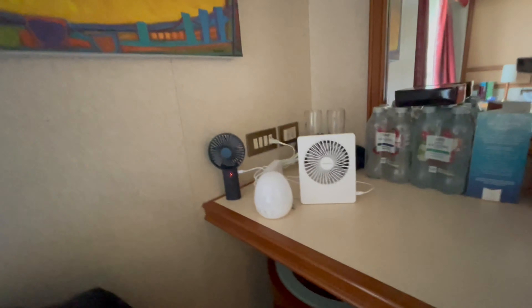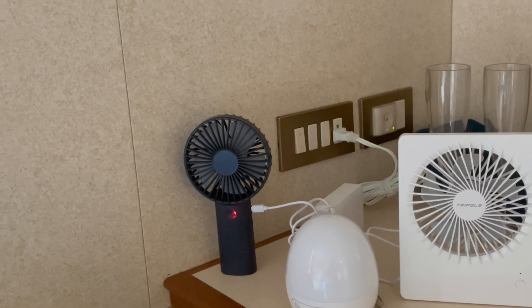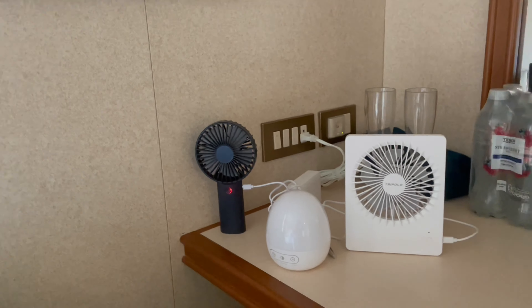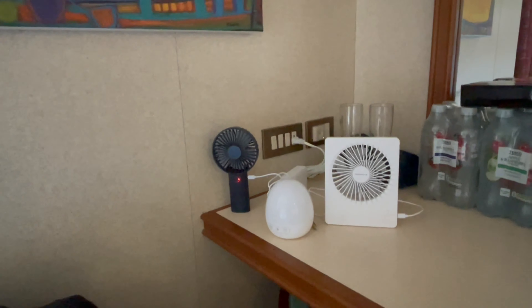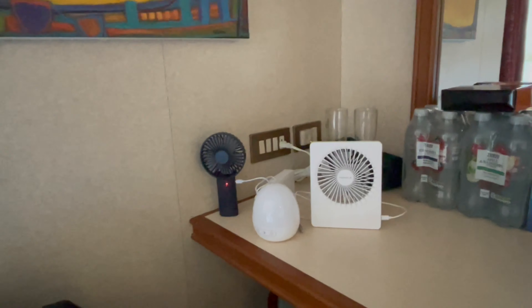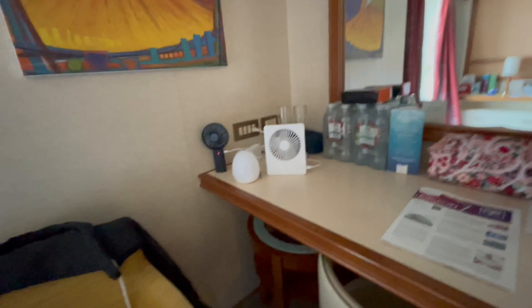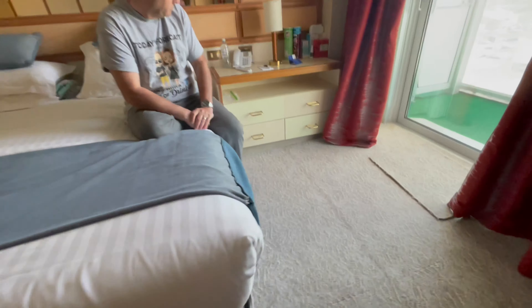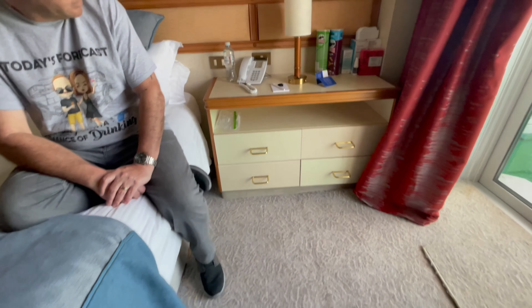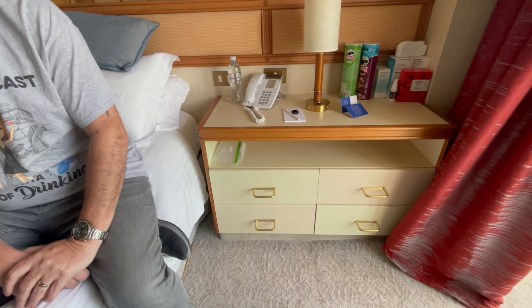Over here, if I zoom in - there is a US socket which has got our USB hub. So that's our charging station basically where we all charge. Things are charging on there anyway. And then Carl's side of the bed is mirrored to mine - same type of light. He's got the telephone his side, the little shelf, four drawers.